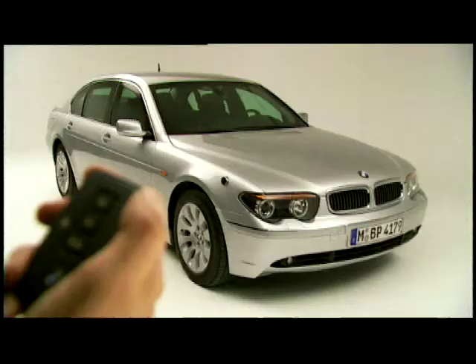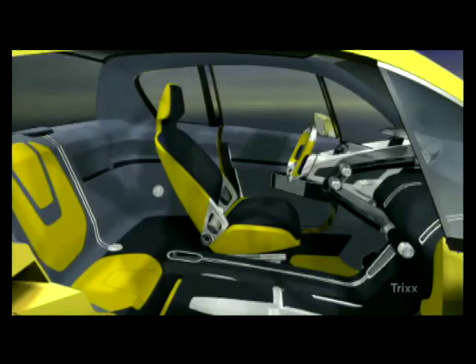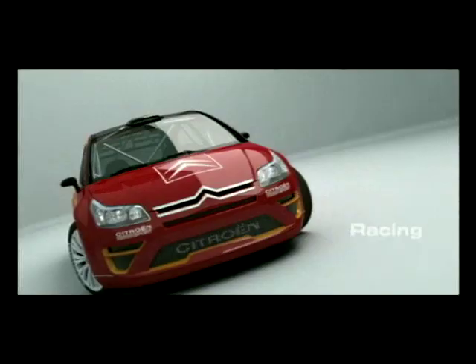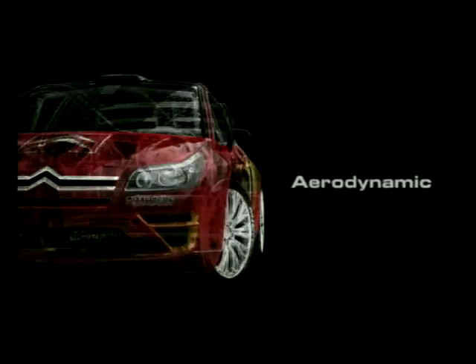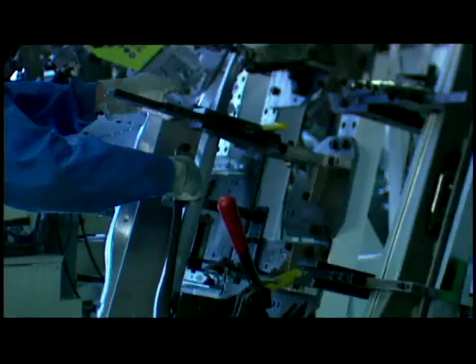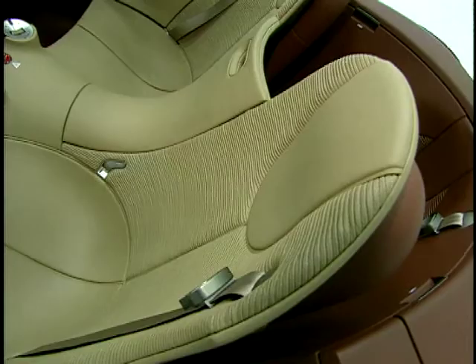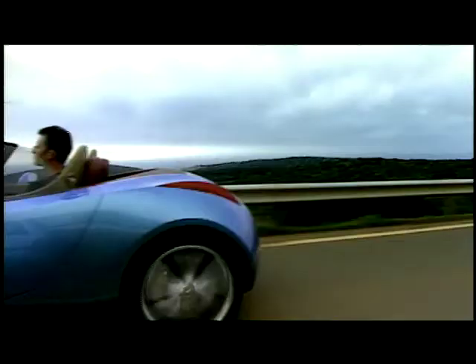A concept car costs around a couple of million pounds a pop, so where do car companies recoup this cash? After all, just impressing journalists and public visitors at car shows isn't exactly going to boost the bottom line. That's why the more sensible designers test out themes that they want feedback on in a concept, then go back to the design studio to hone the curves and features with those comments in mind before a production version is launched.